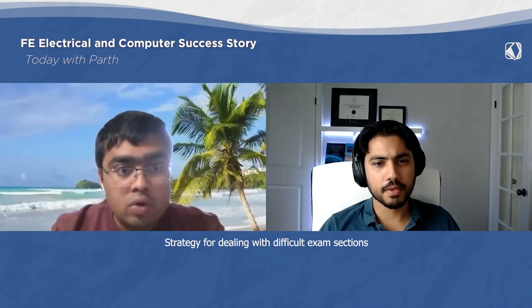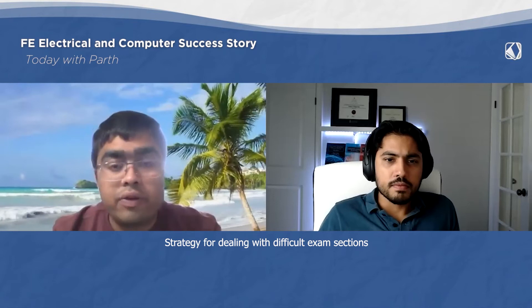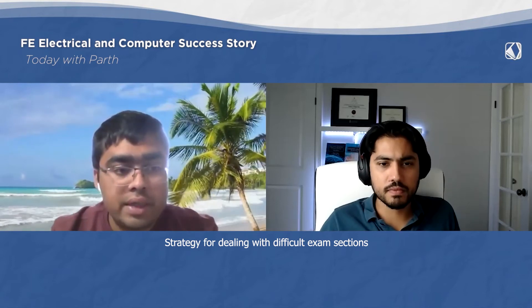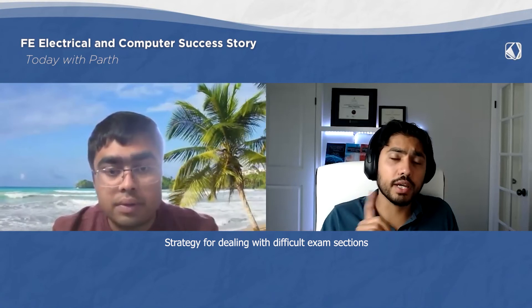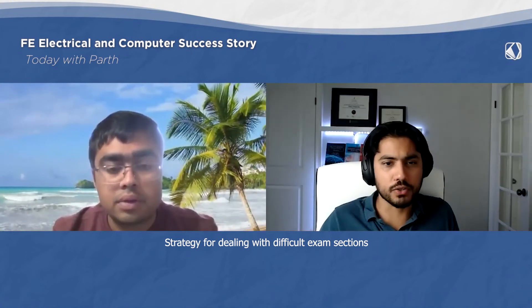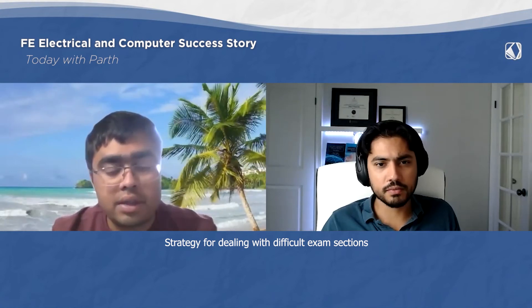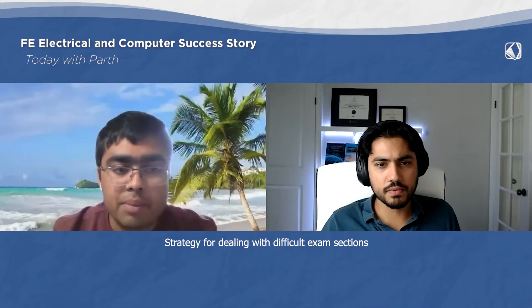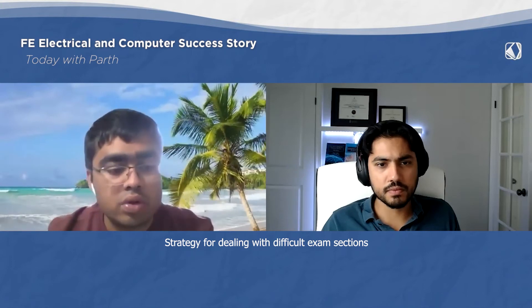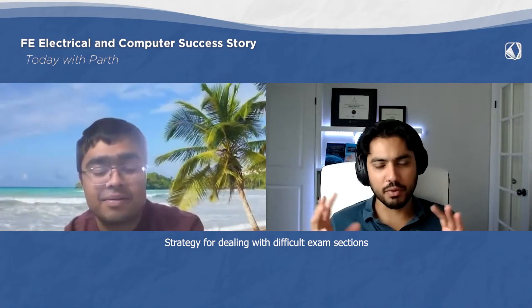First of all, I watched the whole lecture series — there are around 15 lectures on software and security, and around 20 lectures on networks. I watched all of those lectures, then went through the questions in the study guide. By this way I prepared those two chapters.